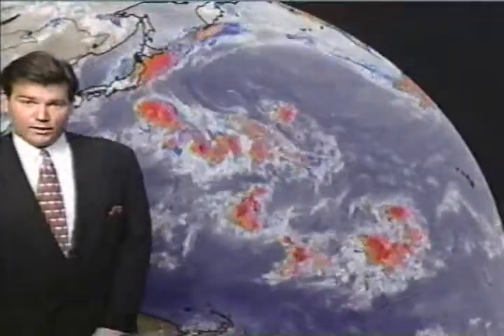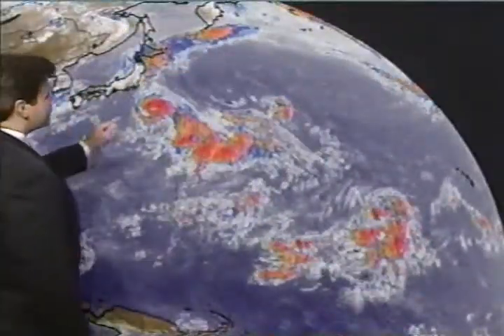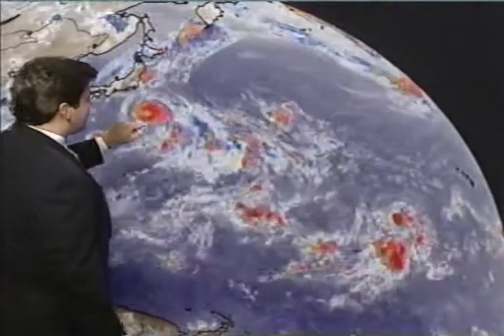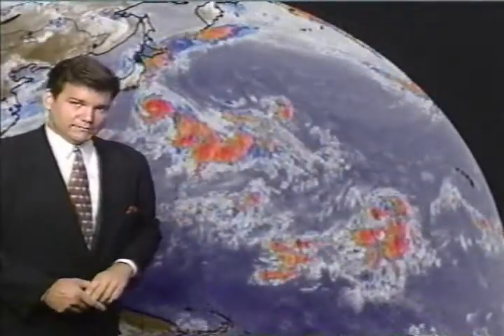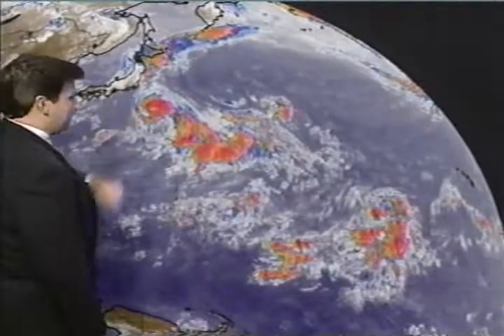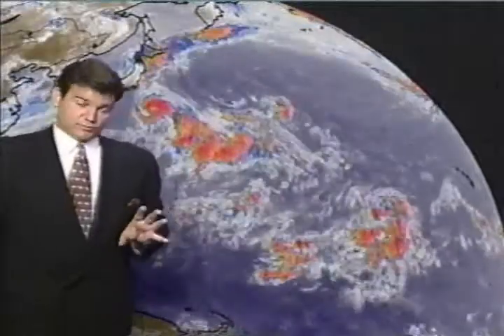Another spot being monitored — disturbed weather way south of Baja may be classified as a tropical depression before too much longer. There's a possibility of that as well. We also have a typhoon known as Rex — Typhoon Rex. You can see Japan's proximity. The official forecast track has it moving about 100 miles north of Tokyo as the typhoon interacts with land, forecast to move in toward Japan over the next couple of days.